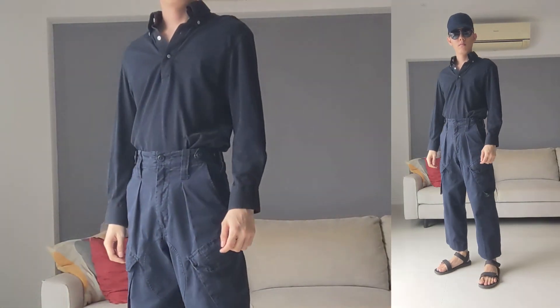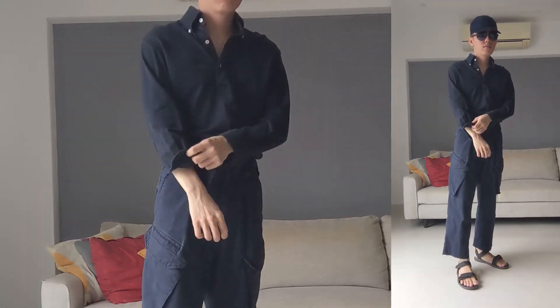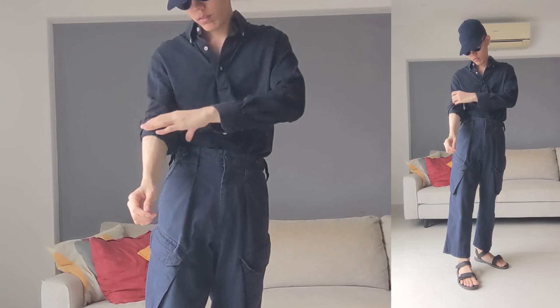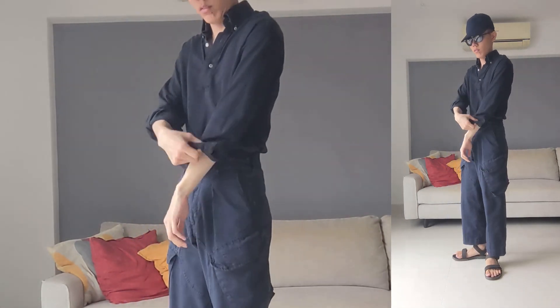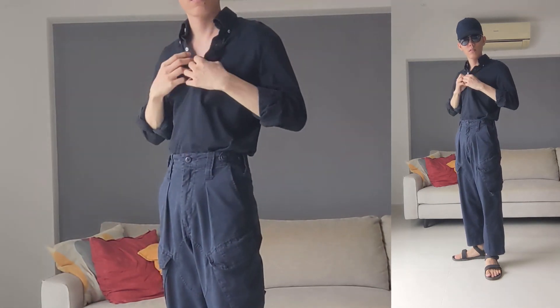Of course you can wear it sockless as well, especially on humid days. Going sockless makes it more laid back, so I like to style mine super casual with high-rise cargo pants. This one's a British Royal Navy surplus with slanted pockets. The button-down long-sleeved polo shirt rolled up and fully unbuttoned adds a sartorial spin.